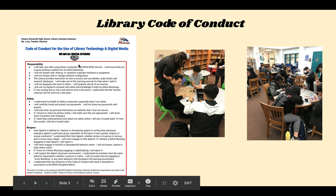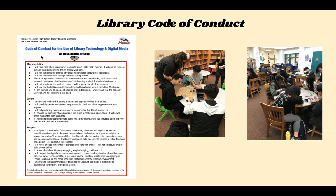We have a library code of conduct. It is posted on our website. We outline student responsibility using our technology and, in remote learning, our ERHS devices. We stress safety — engaging safely on social media and online — and respect. We talk about how to respectfully engage in your classrooms, respectfully engage on Zoom, and the library code of conduct of course applies when we go back to school also.